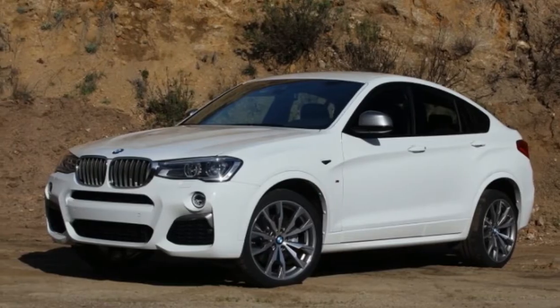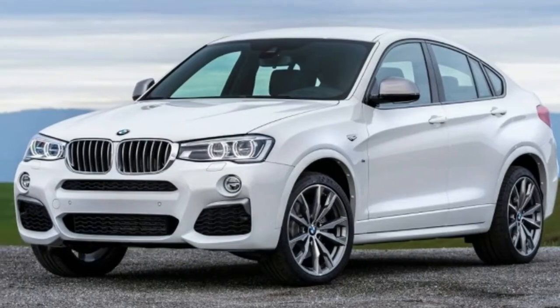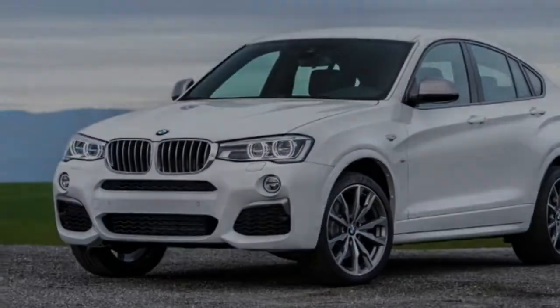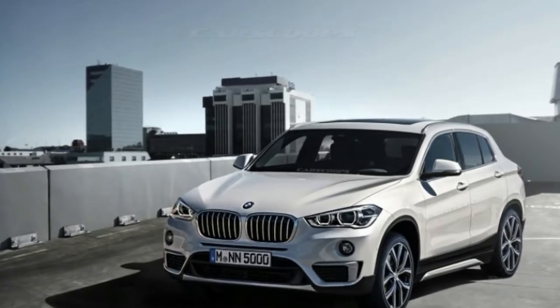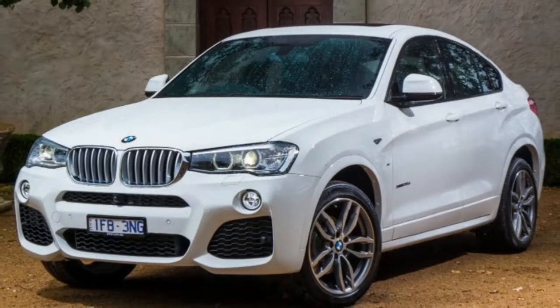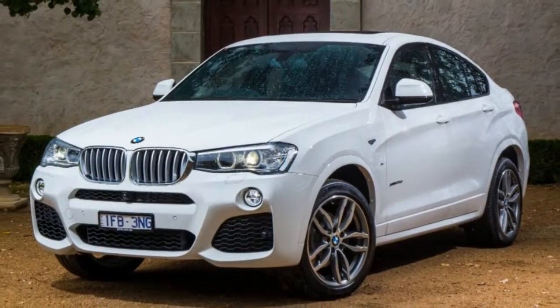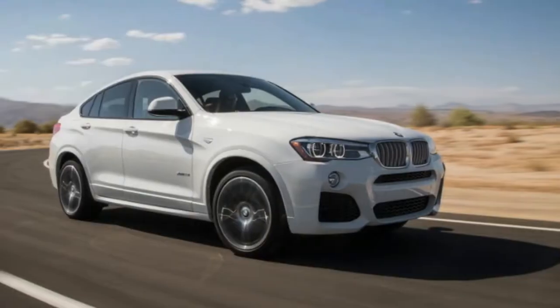As for cargo capacity, whereas the X3 boasts 27.6 cubic feet, luggage space in the X4 shrinks to a skimpy 17.7 cubic feet. Folding the back seats down increases that volume to 49.4 cubic feet — again, not exactly a voluminous storage compartment for a vehicle of its size.